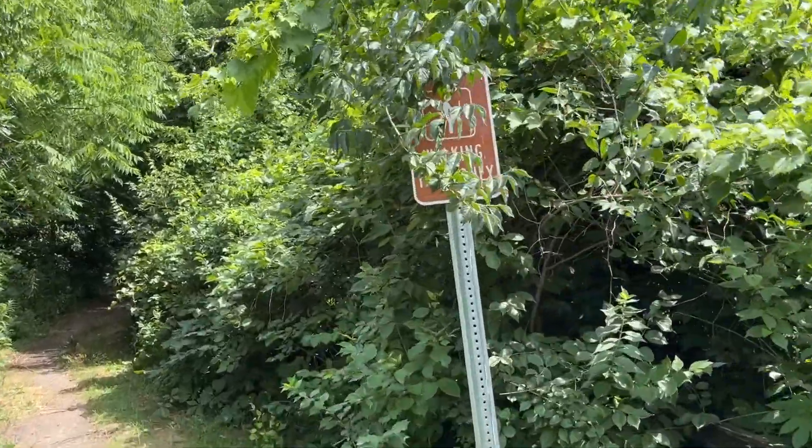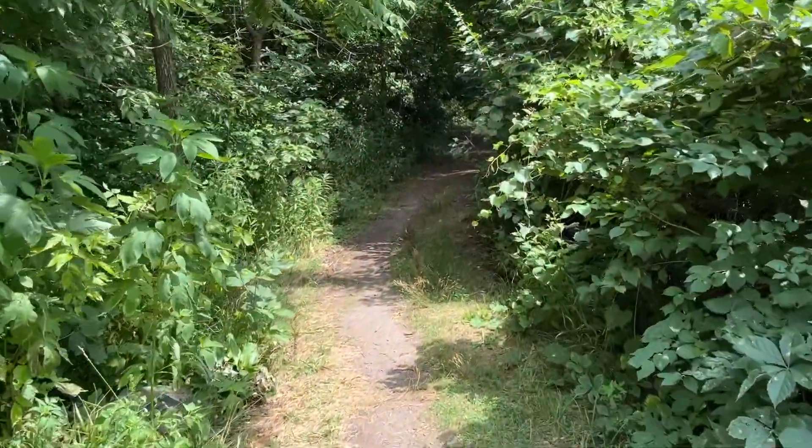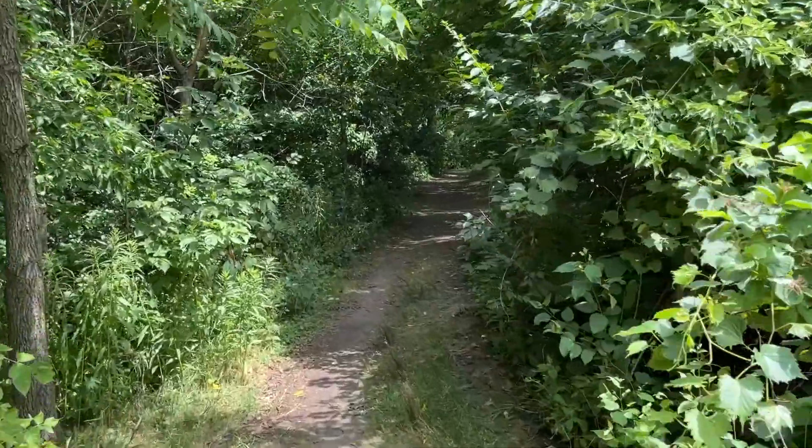Signs like this that say 'walking trail only' make me wonder what people have done that they had to put up a sign. Probably, but that'd be a wild golf cart ride.